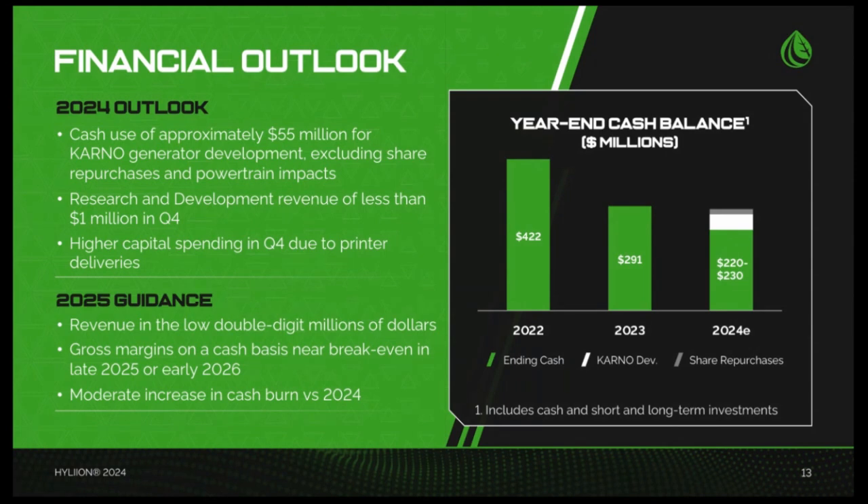Initially, we expect gross margins to be negative, but also to improve quickly as we realize scale efficiencies in production and purchasing. We are currently targeting gross margins to be approximately break-even, measured on a cash basis, by late 2025 or early 2026. We continue to expect that capital we have on hand today will be sufficient for the foreseeable future, including commercialization of Karno generator sales.